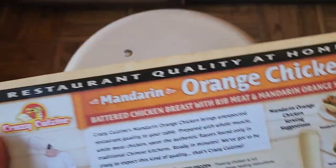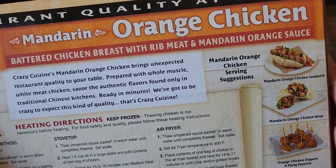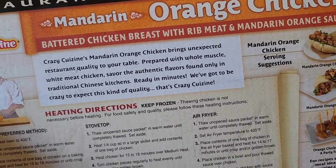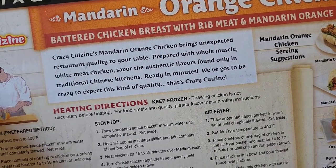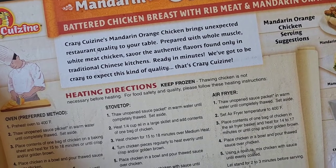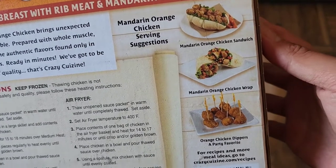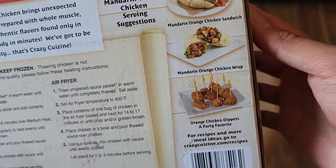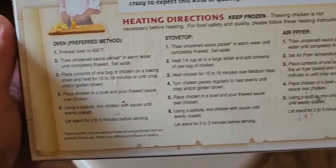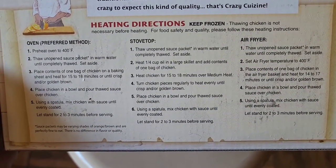On the back it says 'restaurant quality at home — battered chicken breast with rib meat and mandarin orange sauce.' It talks about bringing unexpected restaurant quality to your table, prepared with whole muscle white meat chicken, authentic flavors found only in traditional Chinese kitchens, ready in minutes. They show a serving suggestion with different things you can pair it with — I just eat it with rice. I'm going to use the air fryer.